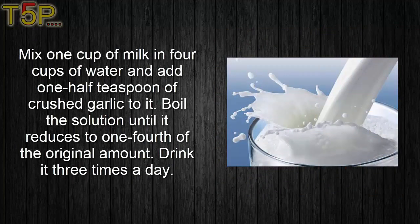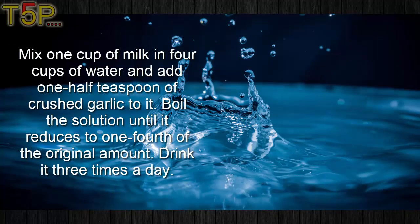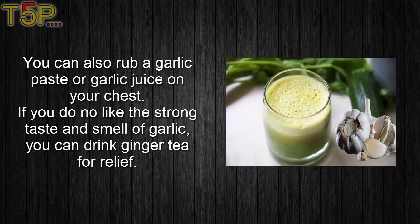Mix one cup of milk in four cups of water and add one half teaspoon of crushed garlic to it. Boil the solution until it reduces to one fourth of the original amount. Drink it three times a day. Another way to use garlic is to marinate crushed garlic cloves in a mixture of equal amounts of fresh lemon juice and honey. Take two to three tablespoons of this three or four times a day.